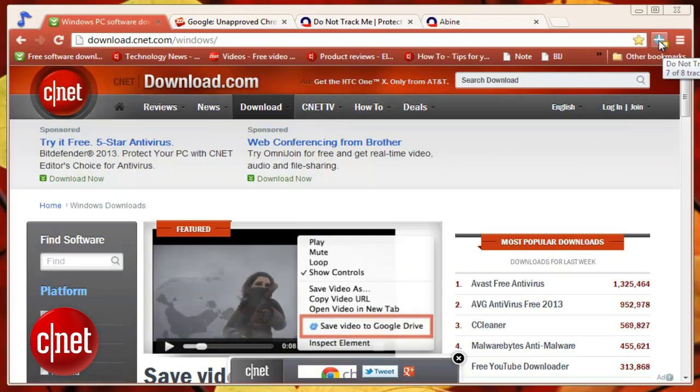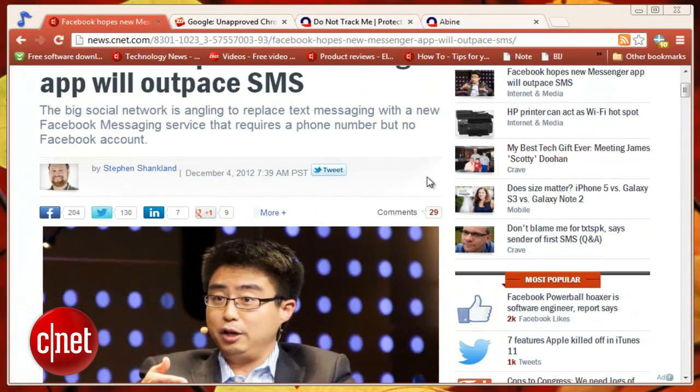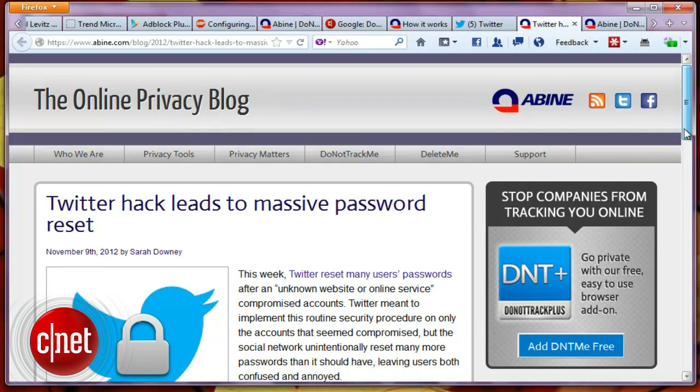There's a new add-on icon, a simple crosshairs. In addition to indicating how many trackers are blocked on the site you're currently visiting, it also warns you about social networking tracking habits, and when those sites make privacy policy changes. DNT Me has a new look that makes it easier to check up on.